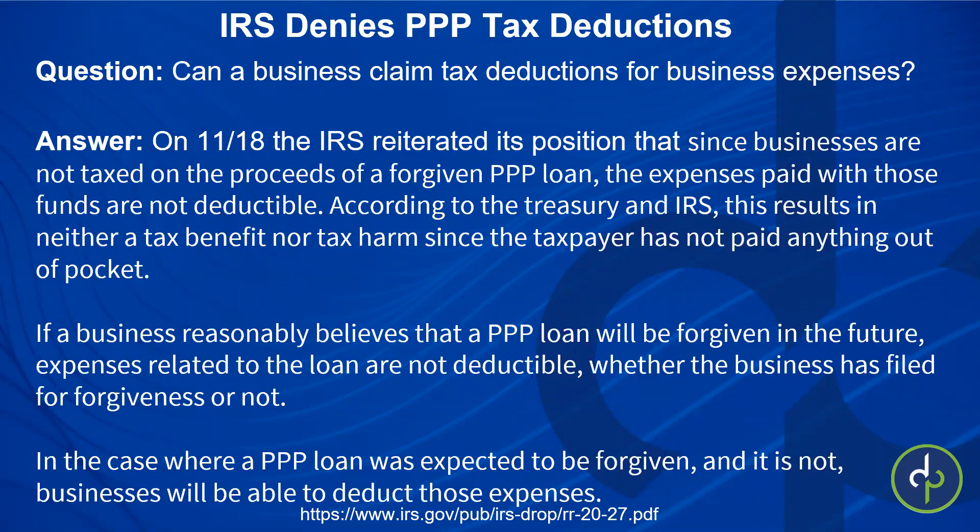Congress was saying they were going to fix that so businesses could still deduct these expenses, but they never got around to it and didn't get any traction. With the transition from Trump to Biden, we're just sort of in a lull. Once the new year gets here, maybe they'll change their tune. But at this point, you better just go ahead and pay the taxes on those wages and things. If a PPP loan was expected to be forgiven and then it's not, businesses will be able to go back and deduct those expenses. There's a URL in the slides so you can read it for yourself.